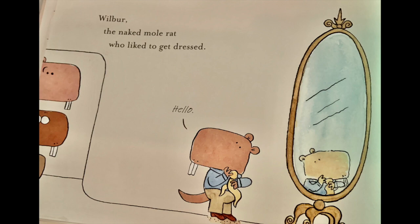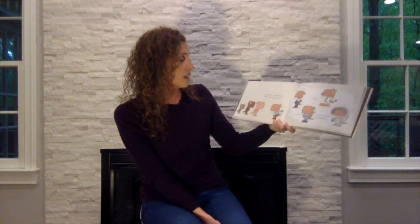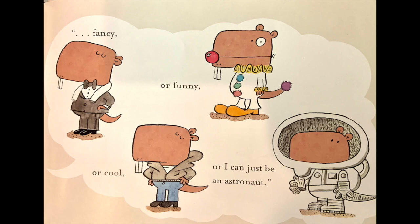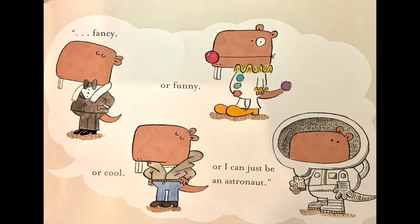Hello. Eww, yuck. What are you doing? When the other naked mole rats saw him, those are the things they would say. I like clothes, replied Wilbur. When I get dressed, I can be fancy. Can I see you become a fancy mole rat? Three, two, one, freeze. Very good. I can be funny. Can I see you be a funny mole rat? Three, two, one, freeze. I can be cool. Three, two, one, freeze.